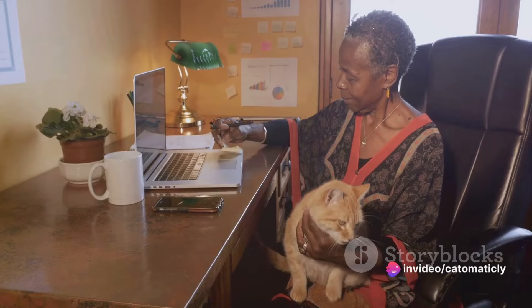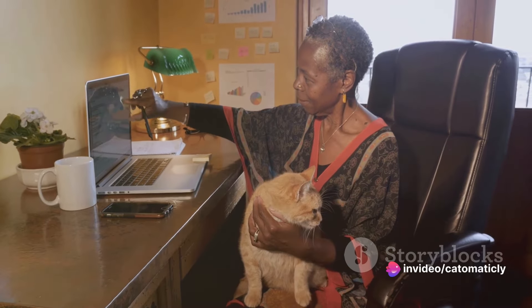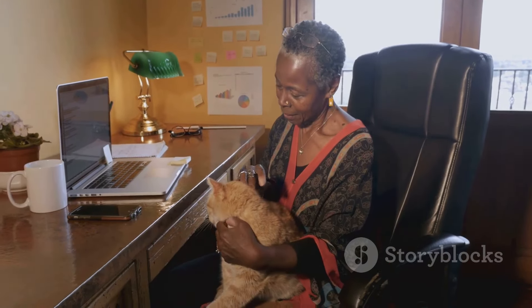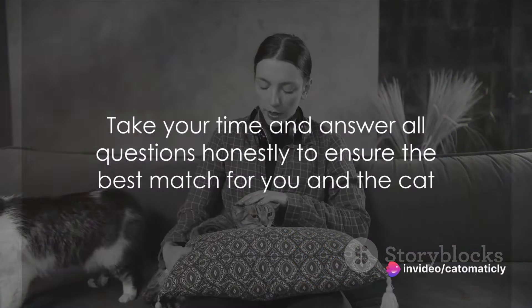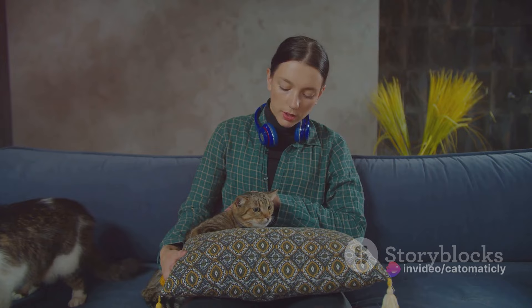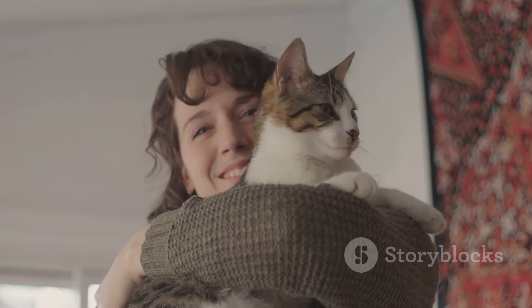Finally, you'll likely need to provide references — these could be from a previous vet, a landlord, or someone who can vouch for your ability to care for a pet. It's a good idea to let these people know ahead of time that they might be contacted. Take your time with the application and answer all questions thoroughly and honestly. Remember, the goal isn't just to get a cat — it's to get a cat who will be happy and thrive in your care. With the application complete, you're one step closer to bringing home your new pet.